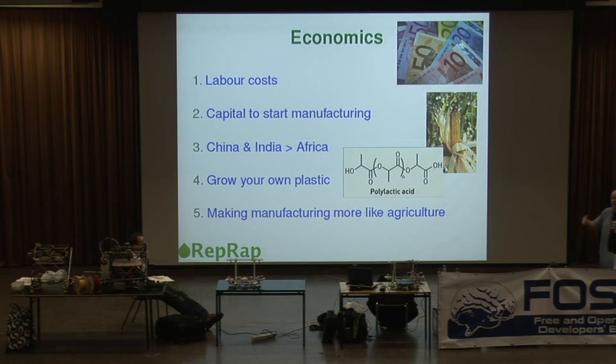But then you start selling them. And because your labor costs are even lower in the most impoverished parts of the world than they are even in China and India, you gain that little bit of advantage as well.